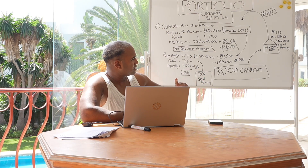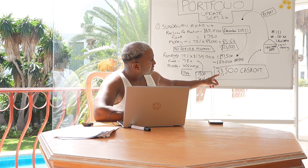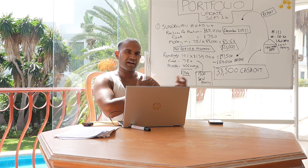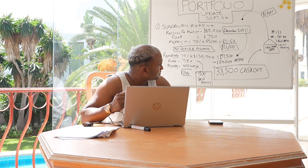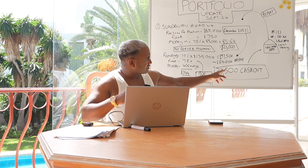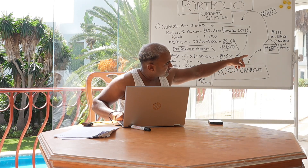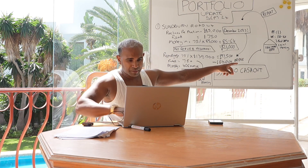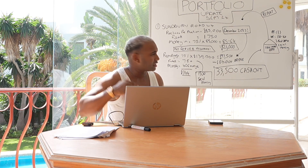Crucially, because I put £21k in and I've got £33,500 back out, the house was effectively free — in fact, it's paid me to own it. That £33,500 I then put back into a new house deposit. This is how I keep on growing my portfolio, building up the cash flow and the rental income.